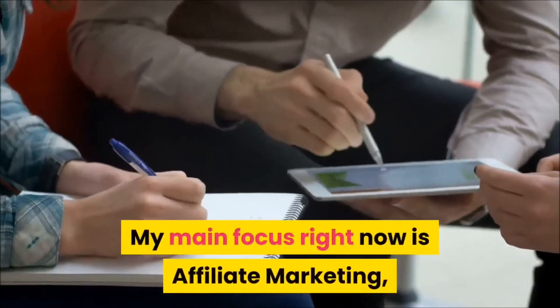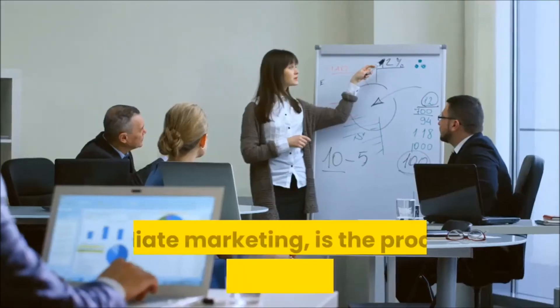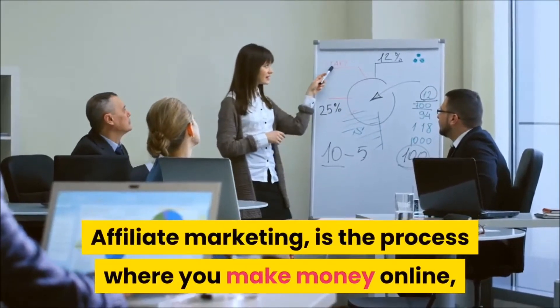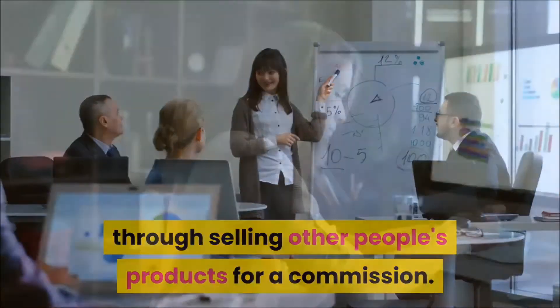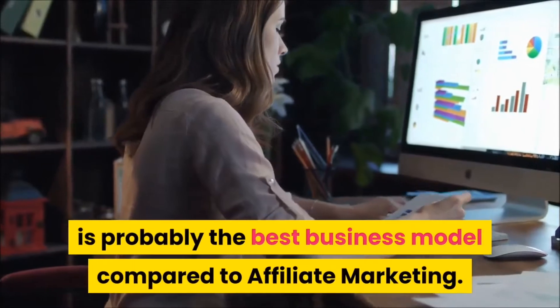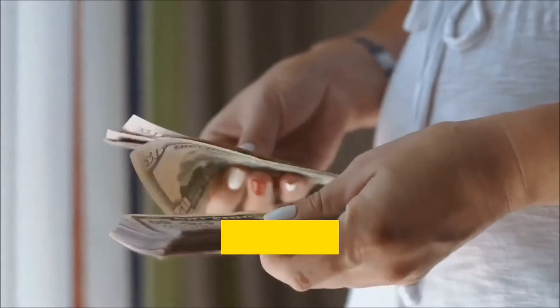My main focus right now is affiliate marketing, from which I make the bulk of my income. Affiliate marketing is the process where you make money online through selling other people's products for a commission. The e-commerce niche, however, is probably the best business model compared to affiliate marketing.